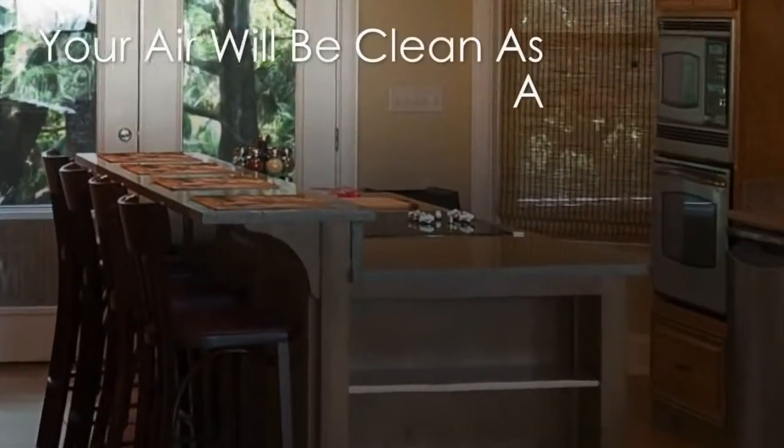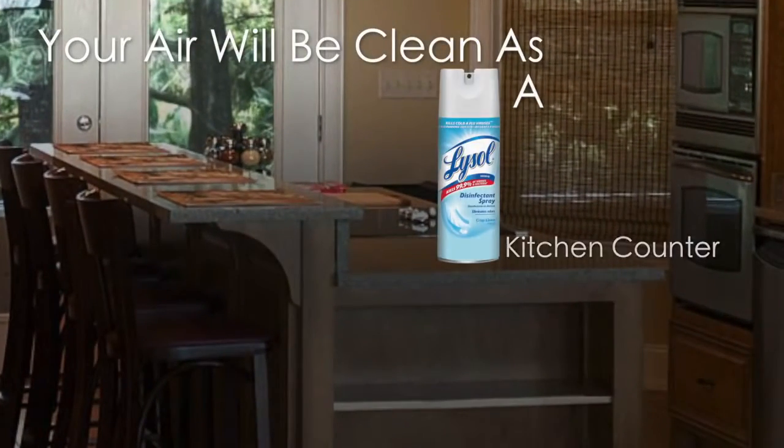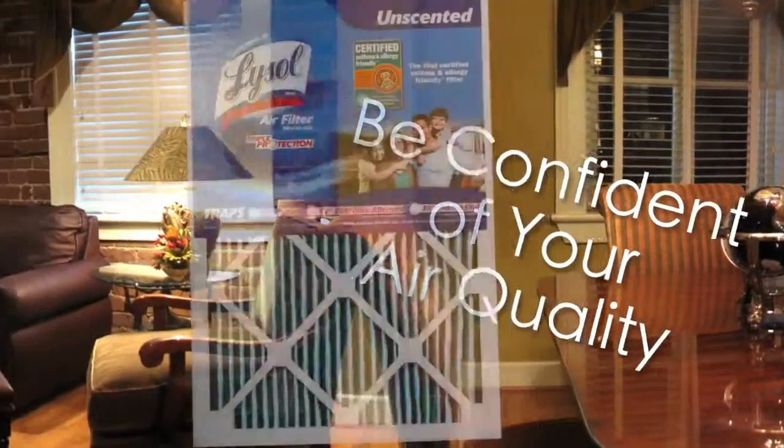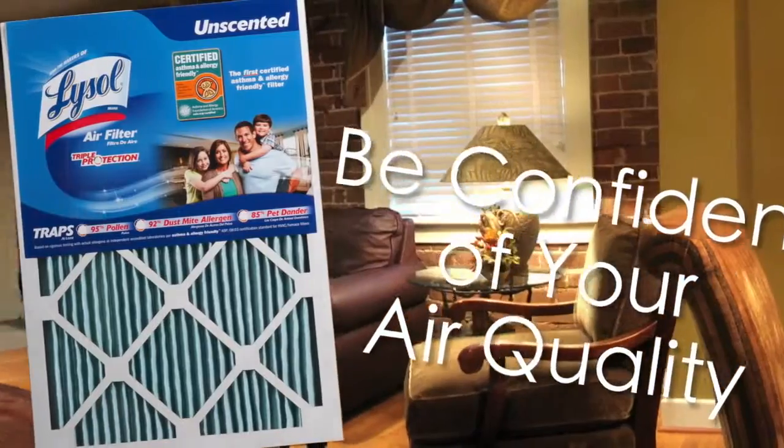Your home's air will be healthy and clean as a Lysol kitchen counter. Asthma and allergy sufferers, and even non-sufferers, can be confident of their indoor air quality with Lysol unscented air filters.